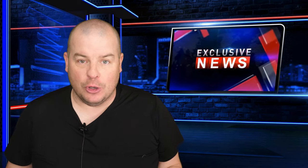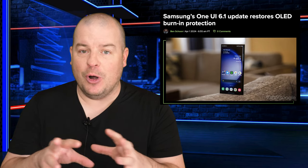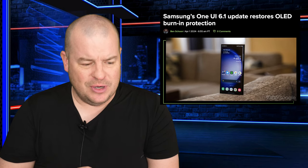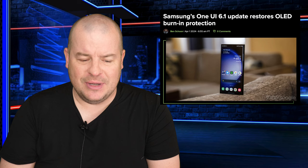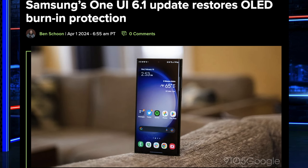One UI 6.1 has arrived for a lot of phones, still not my Galaxy Z Fold 5 though, which is a pain in the butt, but it brought back a feature that they removed in One UI 6.0.